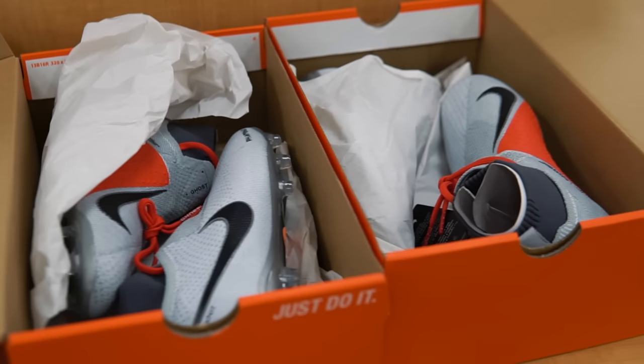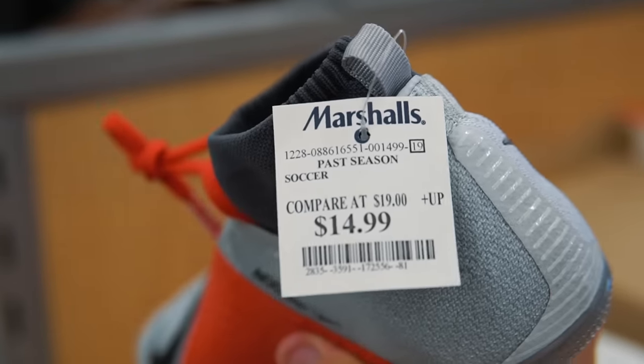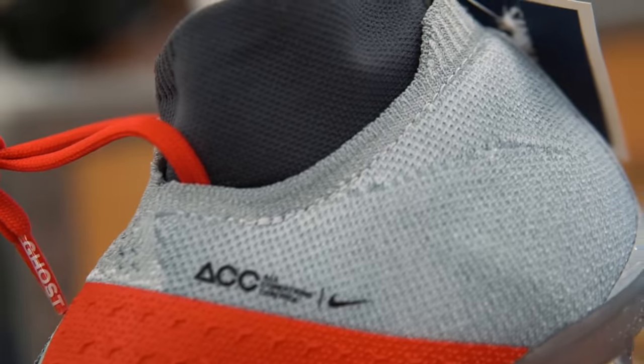We almost struck gold — there are two pairs of Nike Phantom Visions for $14.99 and they are top-end. The problem is they're kid sizes, so there's really nothing we can do with them. But they do have ACC and this shoe retails at $175, so for $15 that's a pretty dang good deal.